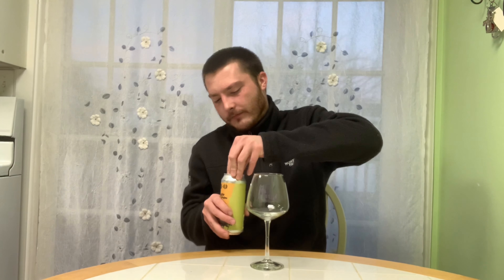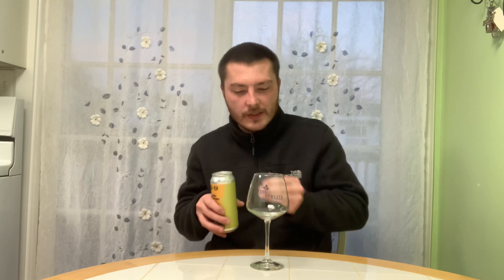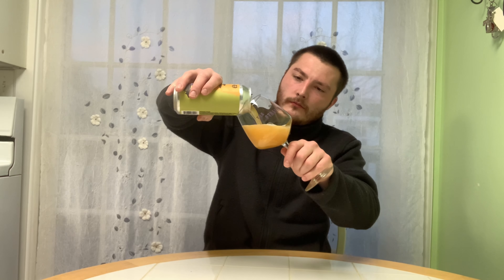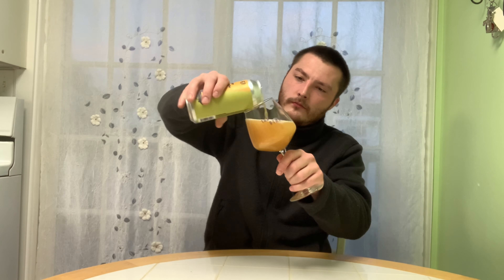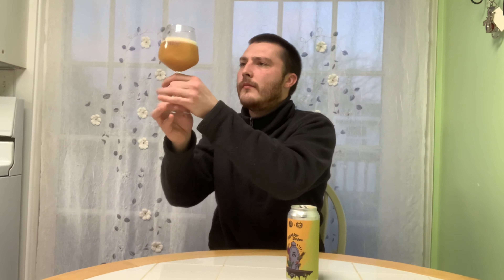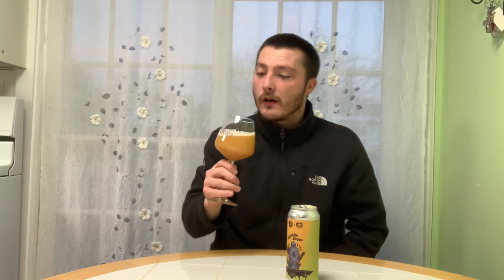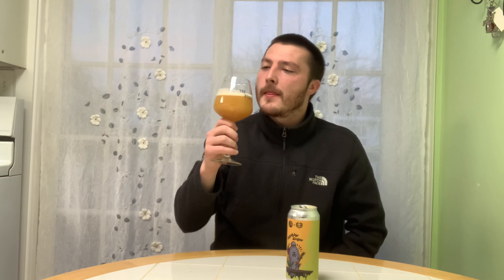Let's pour it into my glass and check out the appearance — got my Streets glass here today, cheers guys. Very thick, hazy orange color — golden orange actually. Looks like there's some chunks in there as well, very hazy. It's producing a nice frothy white head, looks like it's already leaving a nice lacing. It does look silky smooth in appearance.